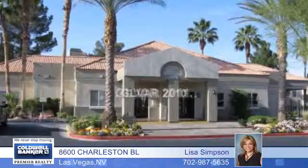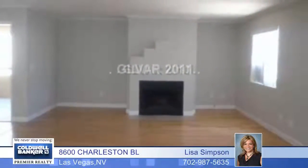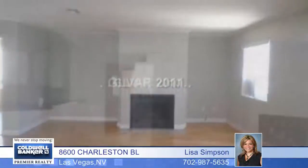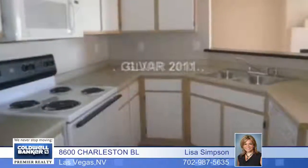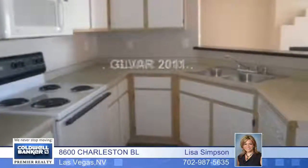This three-bedroom, two-bath unit is in a very well-established area in Boca Park. It features laminate wood floors along with blinds throughout. It also has all the appliances, which includes the refrigerator, dishwasher, microwave, and washer and dryer.